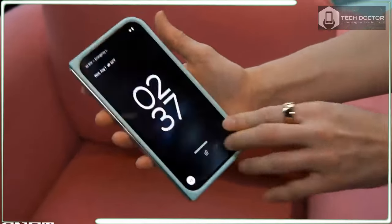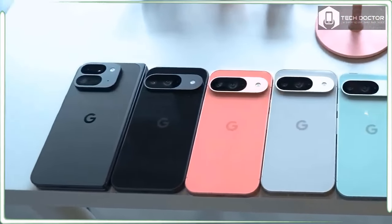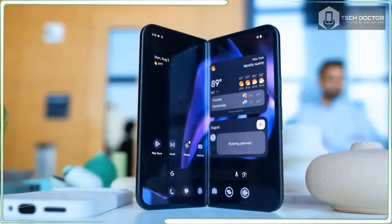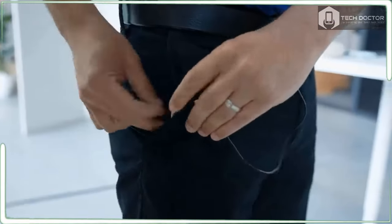At 0.2 inches thick open and 0.4 inches closed, this is one of the thinnest foldables on earth. Weighing a little bit more than 9 ounces, the Pixel 9 Pro Fold is refreshingly lighter.